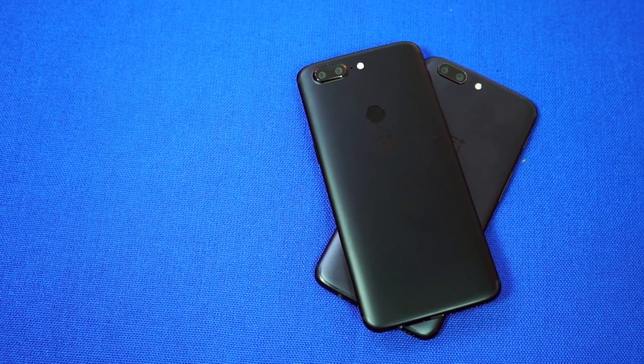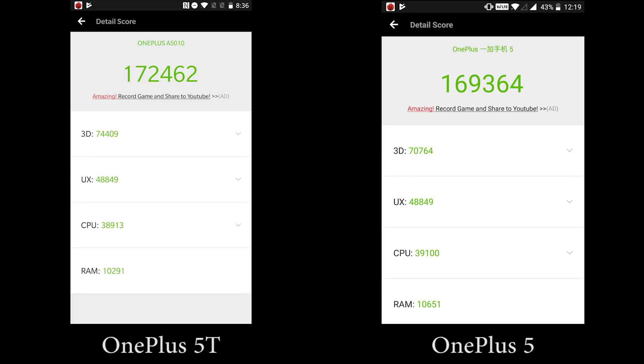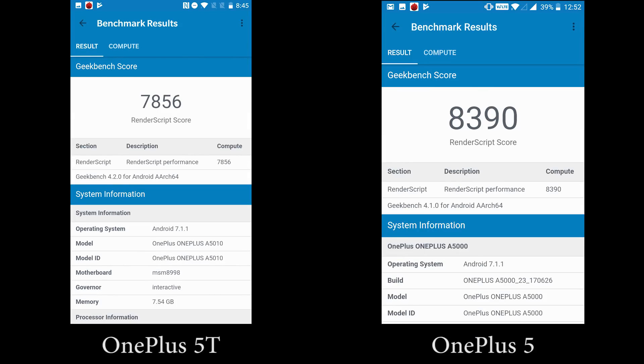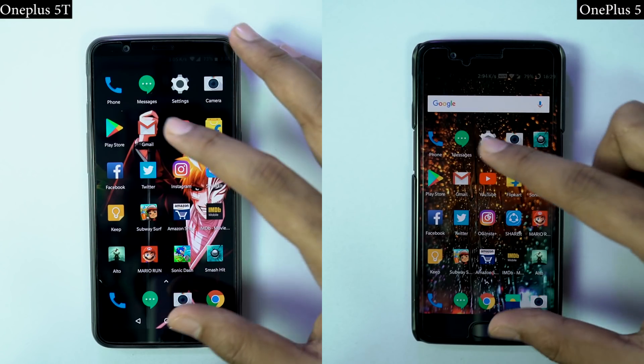What's up everyone, I am Nikhil from Daddytech and this is the speed test between the OnePlus 5T and the OnePlus 5. These are the Antutu and Geekbench scores. Now I will start the solar speed test where I open these 20 applications on both the phones individually, and you can see which phone opens them faster.